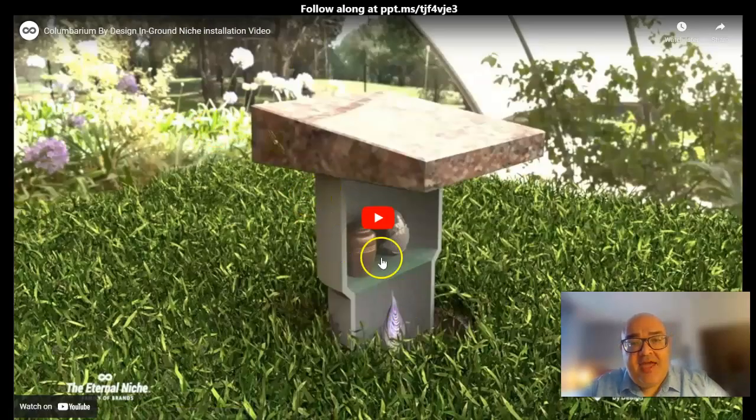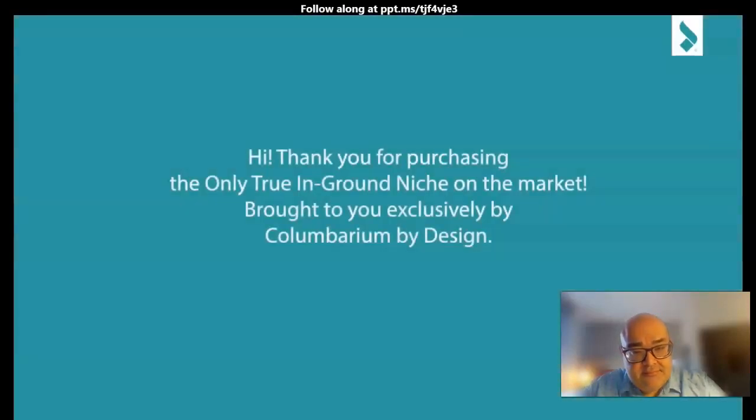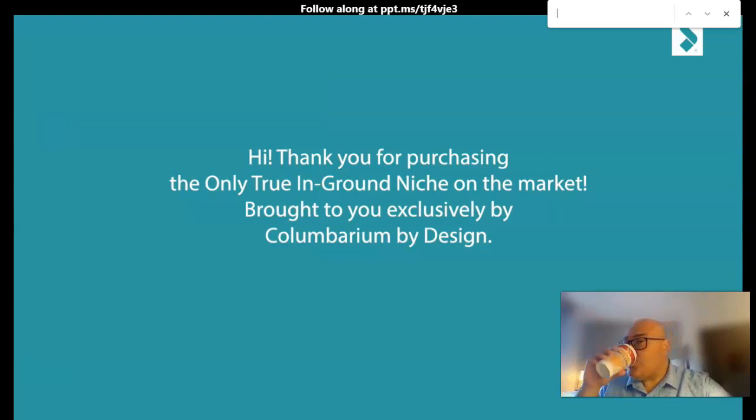And this is how the niche is installed — this is one of the in-ground models that we have. Thank you for purchasing the only true in-ground niche on the market, brought to you exclusively by Columbarium by Design.